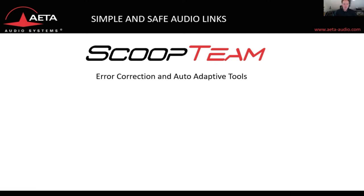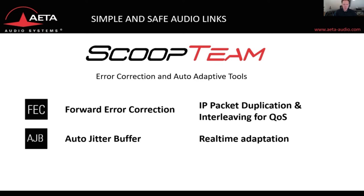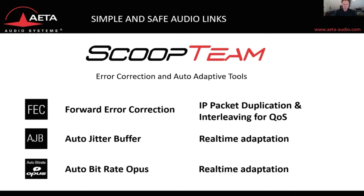Recently the Scoop Team also got upgraded with error correction and auto adaptive tools. First, there is forward error correction with IP packet application and interleaving for better quality of service. We have also implemented an auto jitter buffer which sets the buffer in real time, as well as auto bitrate OPUS which sets the bitrate for you in real time.